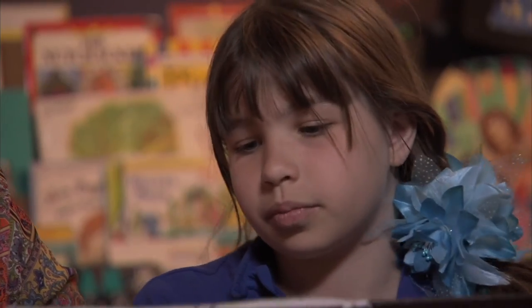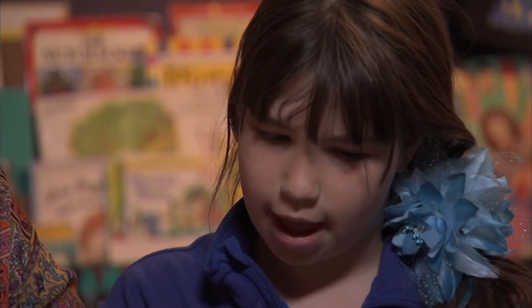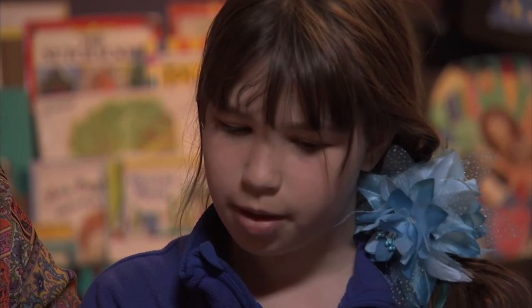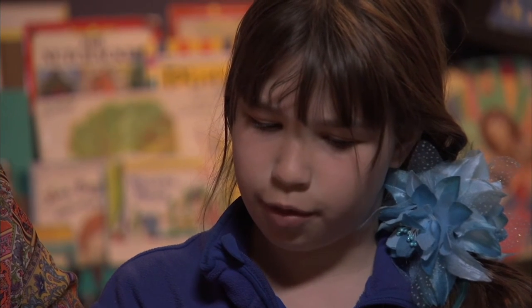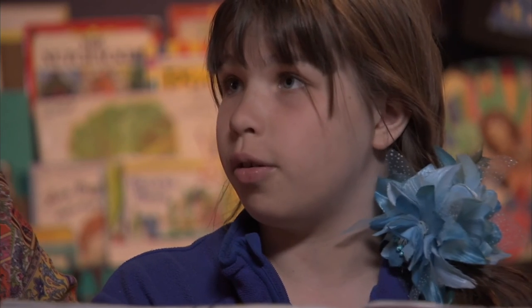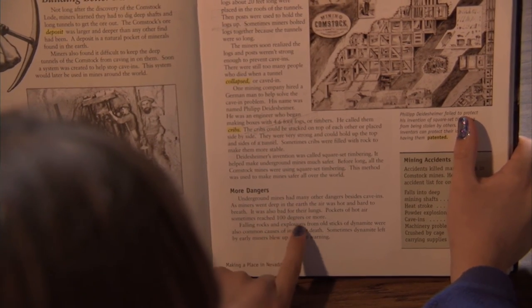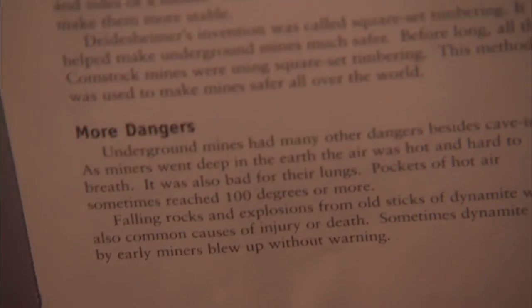What can you infer? It is very dangerous because in the text it says that as miners went deep into the earth, the air was hot and hard to breathe. It was also bad for their lungs, and so that means that their lungs weren't taking in all the good air, so they could get sick. And also falling rocks and explosions from old sticks of dynamite were also common causes of injury or death.